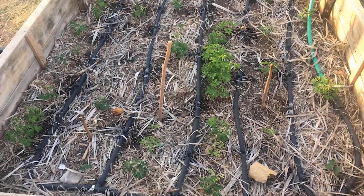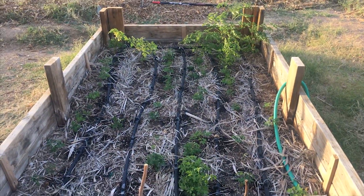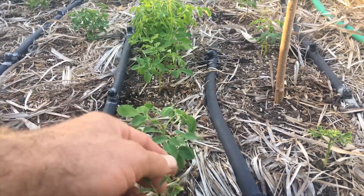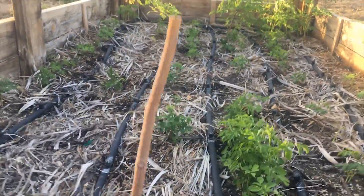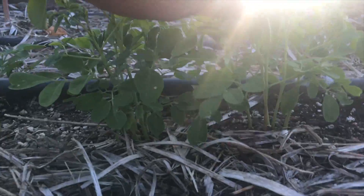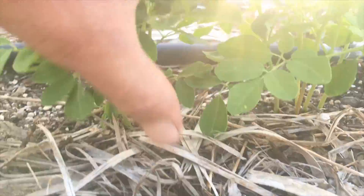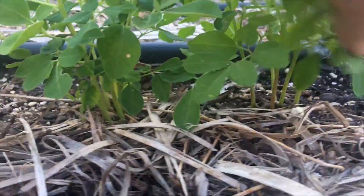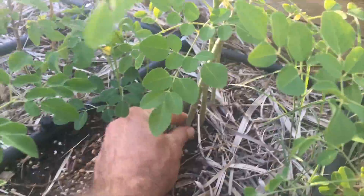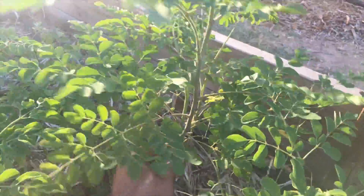Right now I actually have 90 Moringas growing in this little bed, and the ones in the front are doing real well — it's been about 20 days since I planted them. You can see a whole bunch came up together where I planted a few seeds in each hole. I think that's okay — we'll see what happens; if I have to pull some I will. This one actually has a nice little trunk already on it — it's pretty big and growing real fast.